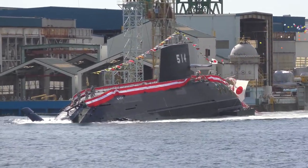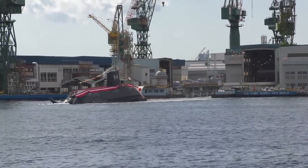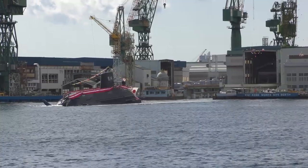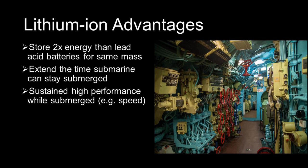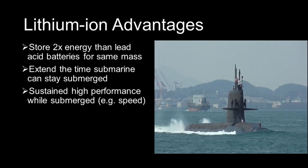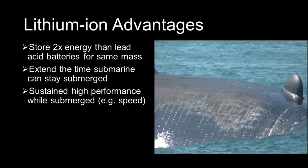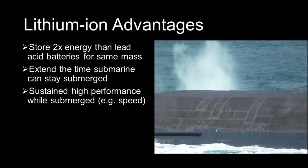The JMSDF began researching lithium-ion technology in the early 2000s, and the fruits of that research were installed on the last two Soryu-class submarines. The Taige class is equipped with a large number of lithium-ion batteries. These batteries can store much more energy than the traditional lead-acid batteries. Most commentators agree that for the same amount of mass, lithium-ion batteries can store twice as much energy as lead-acid batteries. This extends the period of time the submarine can remain submerged and allows for more sustained high performance while underwater. For example, the Taige would be able to travel at top speed for far longer than a Soryu without lithium-ion batteries.